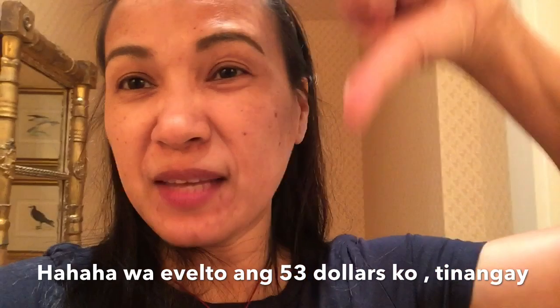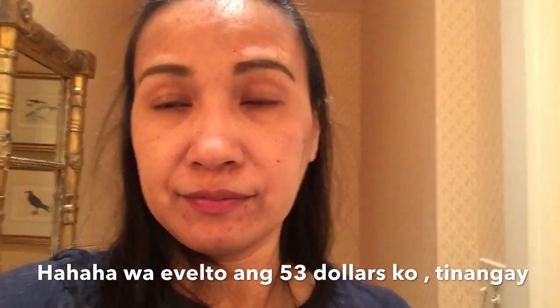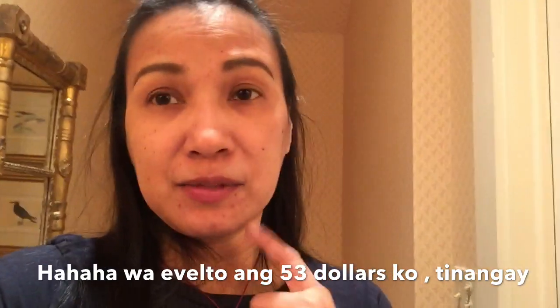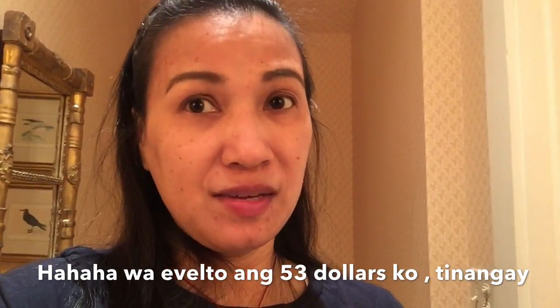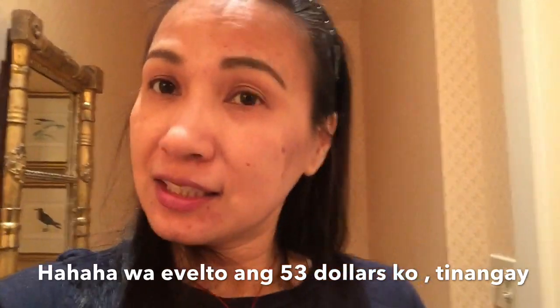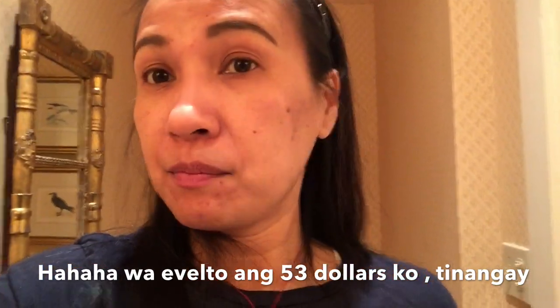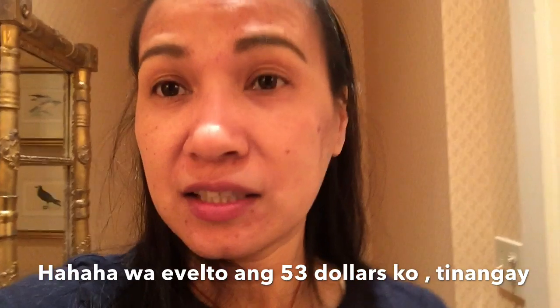That's my review. I'm not happy. I still have a second application to do — it's up to you guys now if you'll buy it or not. For me, I don't want it anymore. It's too expensive. I'll just use kalamansi or lemon instead.